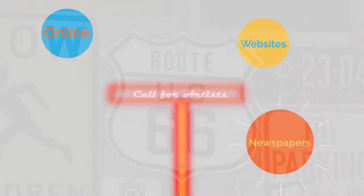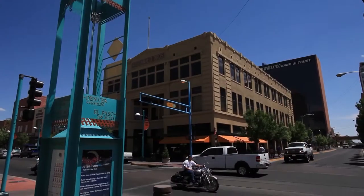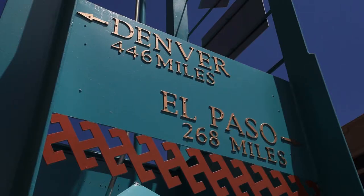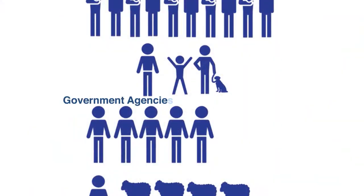That call for artists went out online, on websites, in newspapers, and by word of mouth to any and all interested artists who lived in Route 66 states. Sixty-three artists submitted proposals for the Reels and Wheels project, which brings us to the next piece in the picture.